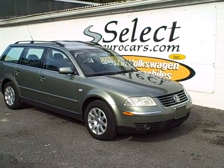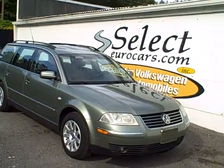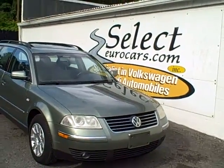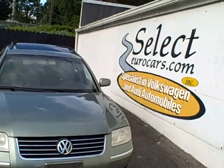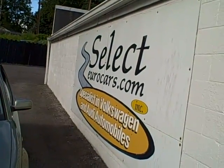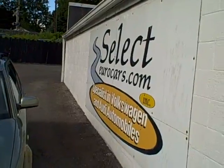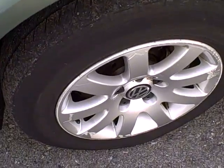These stick shift Volkswagen Passat sedans and wagons are hard to find, but not here at Select Eurocars. Here's a 2003 Volkswagen Passat GLS wagon 5-speed, available here at Select Eurocars where we've sold and serviced Volkswagen and Audi for 32 years. We have 17 buyers in 13 states looking for these hard-to-find models.